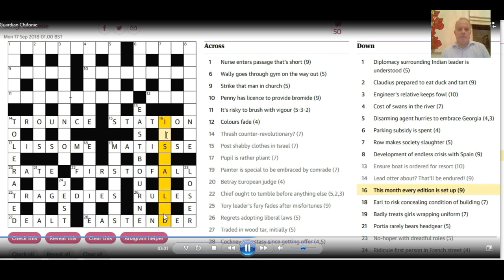Now these downs — we've got all the letters, and often you can just think of the word from the letters given. That looks like 'installed' at 16 across: 'this month' is 'inst,' 'every all' edition is 'ed,' set up. 18 down: Earl can be E, to risk concealing conditions — that's 'dice' concealing 'if' — and the whole thing means a building: 'edifice.'